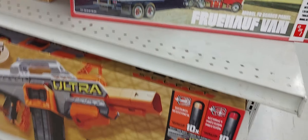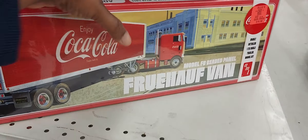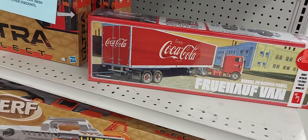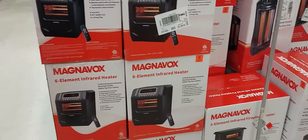Look at this — I think that's adorable, it's a Coca-Cola item. These are like old-school toys; you have to assemble them. They also sell things like heaters, and those are $49.99.